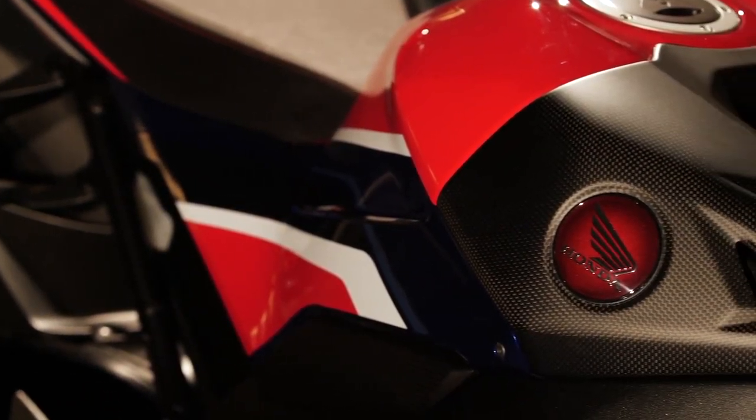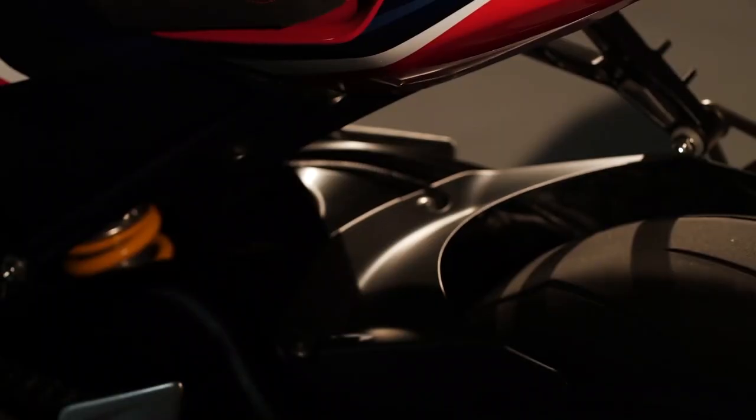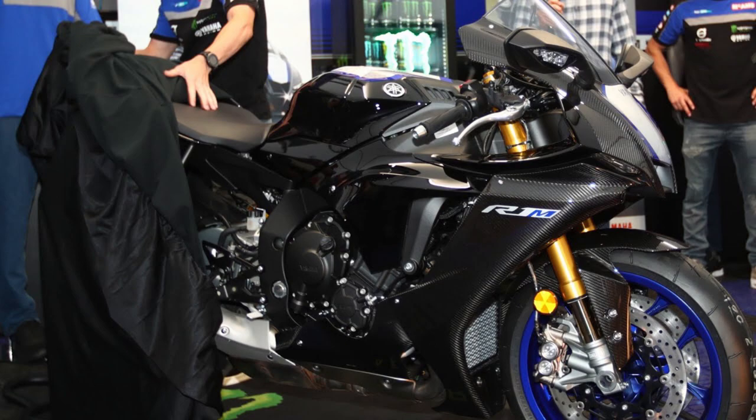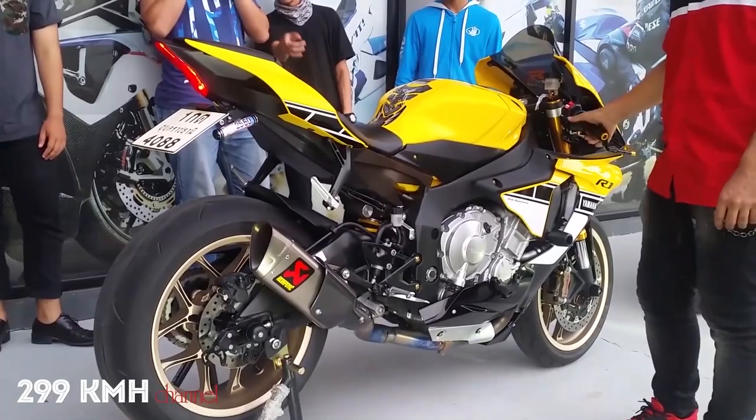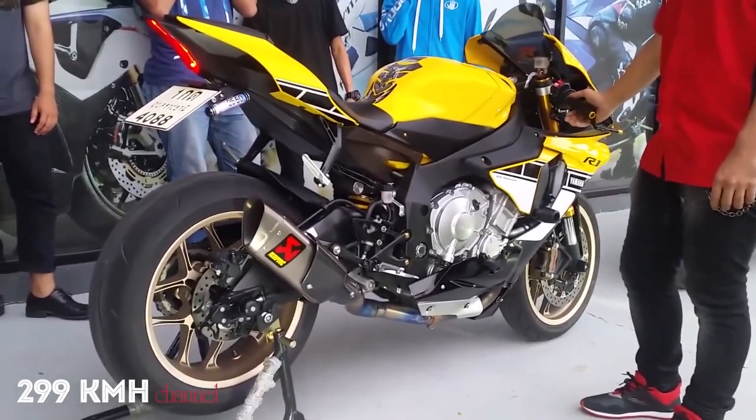The price is close to fifty thousand dollars. In my opinion, if I had that much money to spend, I would rather buy the Yamaha R1M — because you get carbon fiber fairings, a cross-plane engine that sounds a lot nicer than the Honda, the same suspension as the Honda, and you're saving $16,000 by buying the Yamaha R1M.